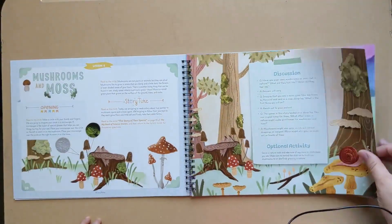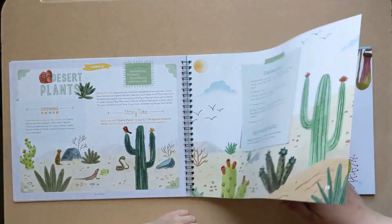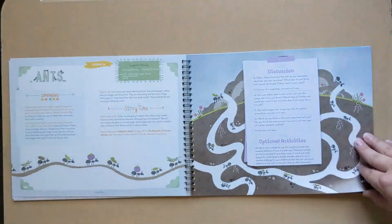Hi there. If we're just meeting, I'm Elaine from On The Same Page Together. We are a Christ-centered home of learning, and on this channel we talk about all things family. We like to share what works for us as we strive to encourage you on your journey in life and family.